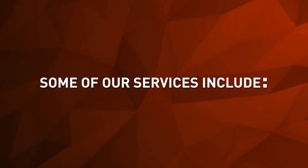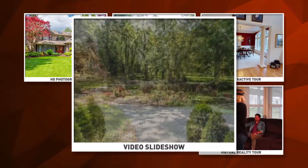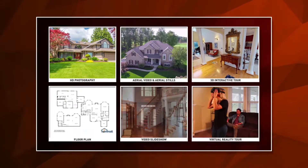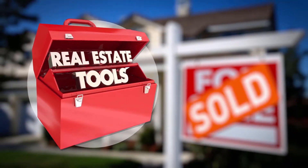Some of our services include a 3D interactive tour, aerial video and aerial stills, HD photography, virtual reality tour, video slideshow, and a floor plan. This is the content needed to get your home noticed over the millions of other homes on the market. You know your agent has your best interest in mind because they're investing in the tools necessary to get your home sold.